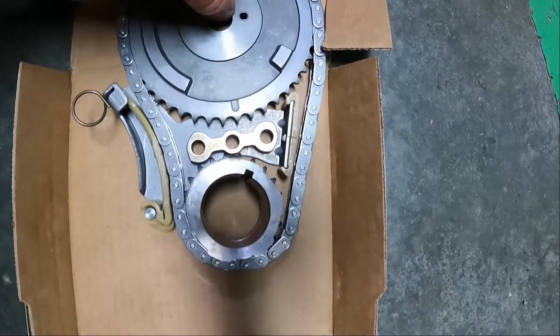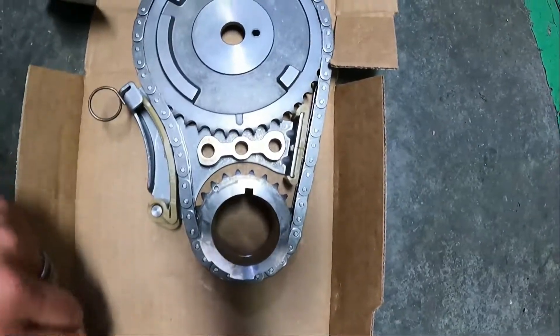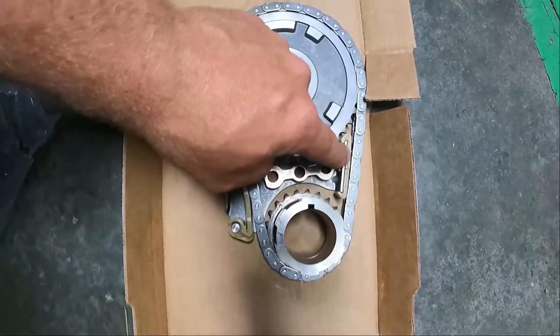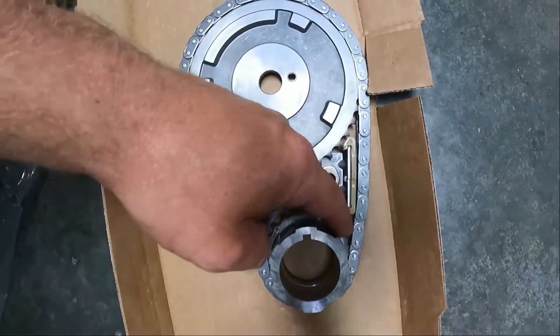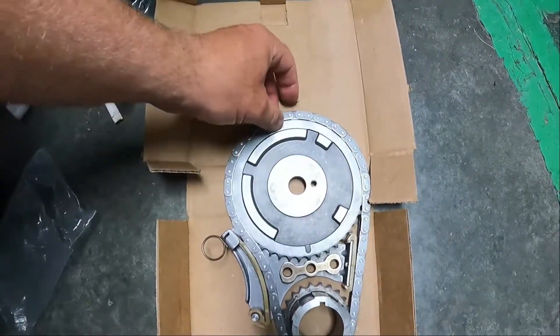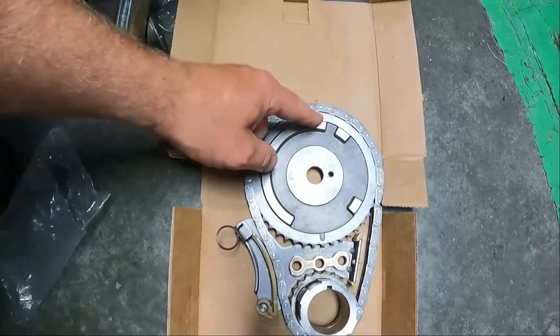This one is in the correct spot, so it clearly jumped timing when this chain guide broke. It broke, got caught in the teeth right there on this crank gear, and caused it to jump a couple teeth. When it did that, apparently it also sheared off a couple of the teeth up here on the cam gear.